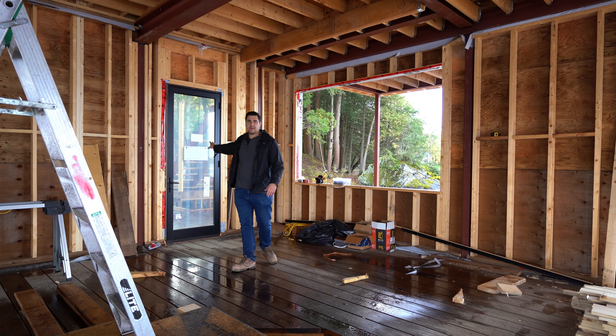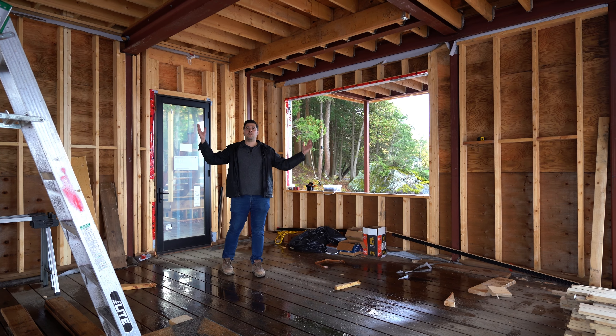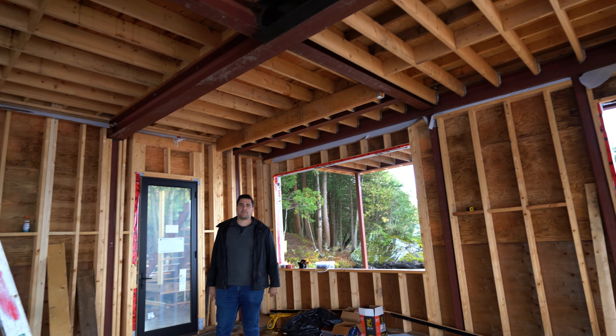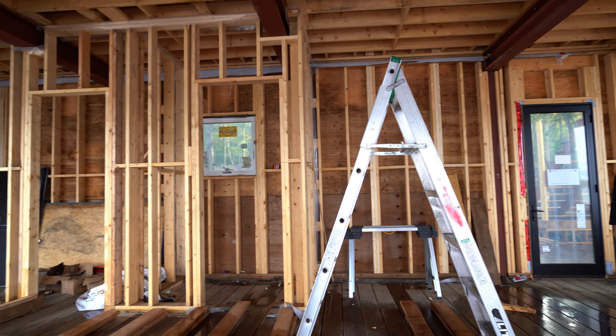Inside the boathouse, we have an entry door and the interior of the bar area. As you can see, there's a web of steel work everywhere. There will also be two boat slips for our client to park their boats, as well as a powder room and mechanical room on one side.